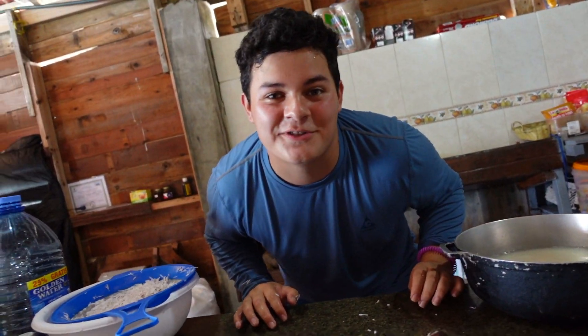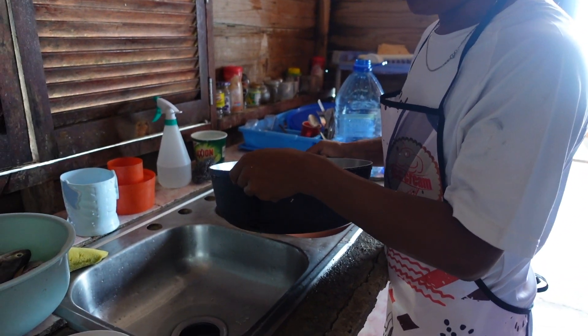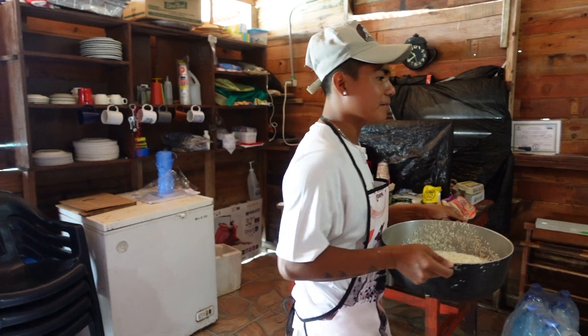I love this — this is so much fun. We are making fresh fish, coconut rice, lentils, plantains, and cabbage.